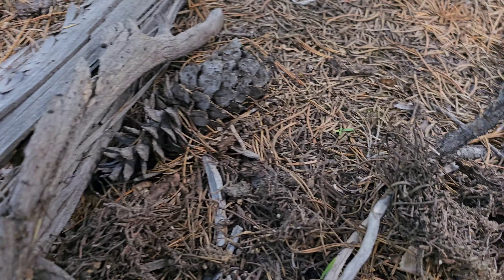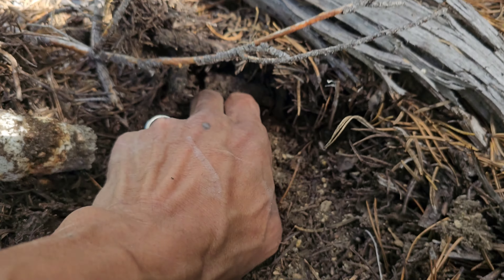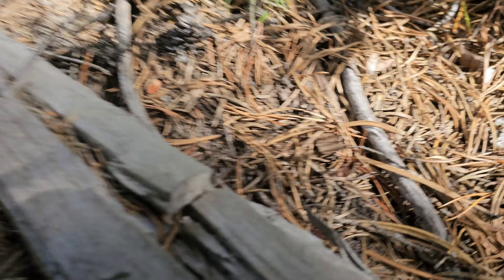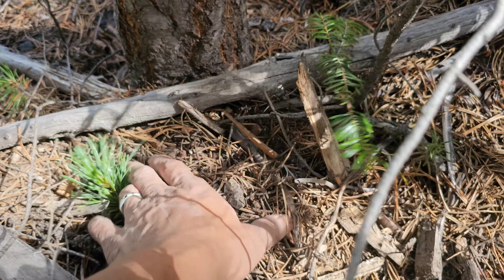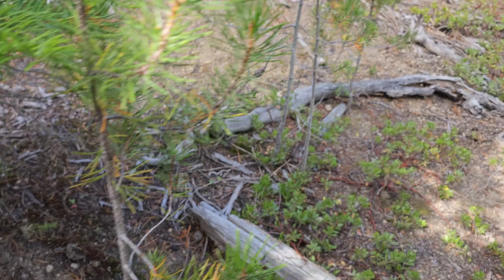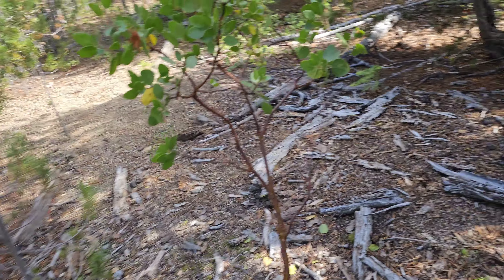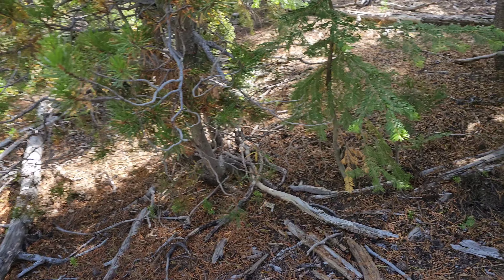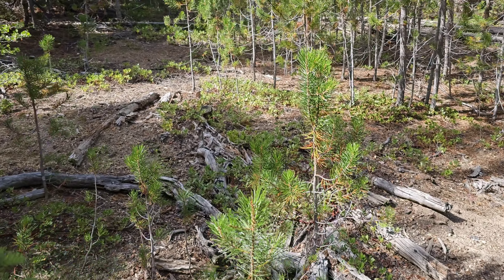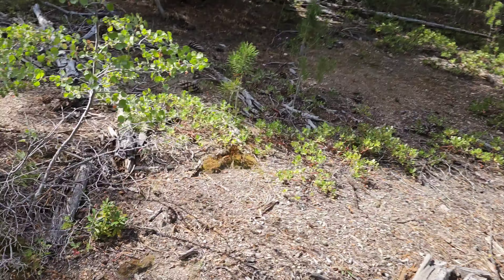I look here in the bush — spotted two more. There might be another one over there. That's really hard to see. They're a little bit different than what I'm used to. The mounds are very subtle — they're not really mounds, they're kind of like a crack, a little crack on the ground. I'll show you when I find another one.